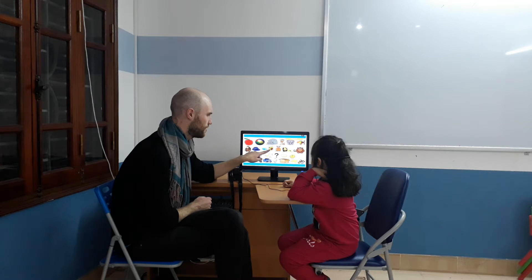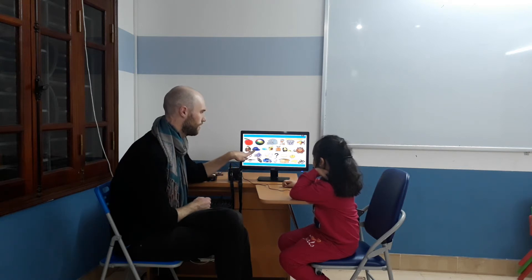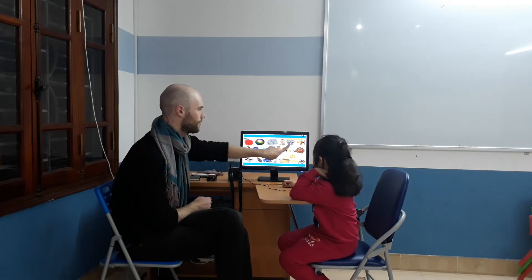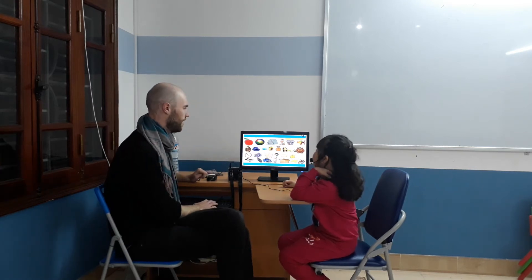Jet. Jet. Juice. Hello. Good. I like this one. Hello. Good. Last one. Hello. Hello. Good. And last one. Elephant. Good. Elephant. Okay.